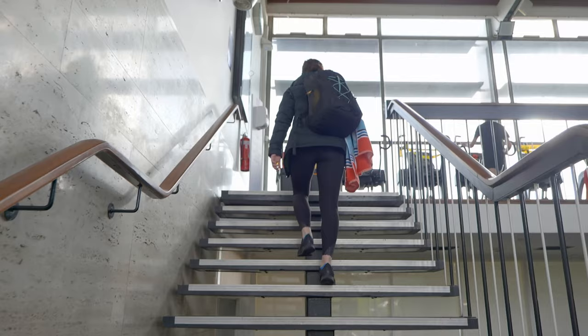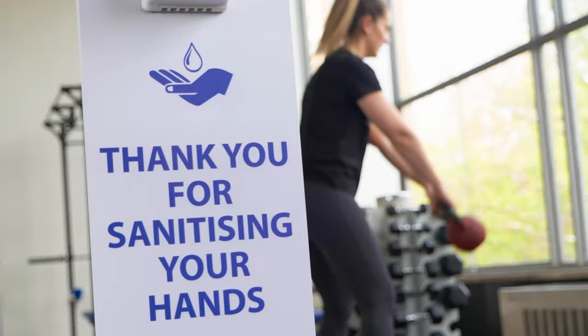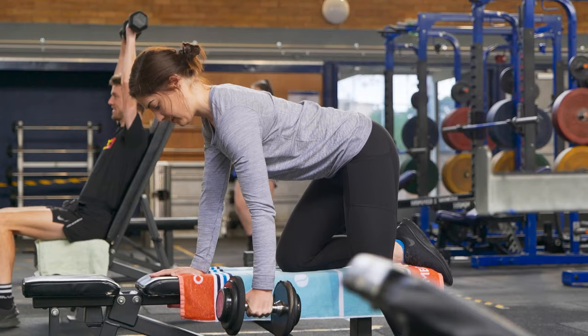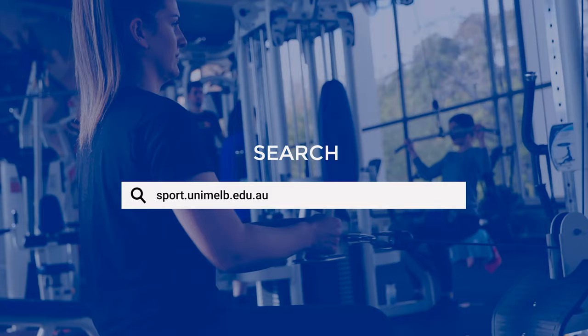Welcome back to Melbourne University Sport as we commence the reopening of the Bower Repair Centre gym and pool facilities. We are excited to be back on campus and have put a number of new processes in place to keep you and the University community safe. As the situation continues to evolve, we'll be sure to keep you updated through our website at sport.unimelb.edu.au.